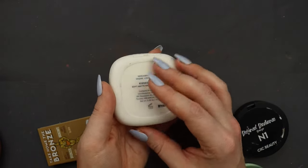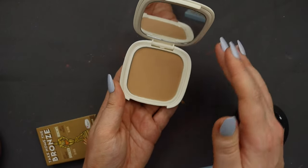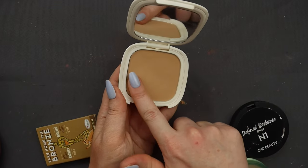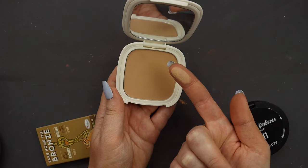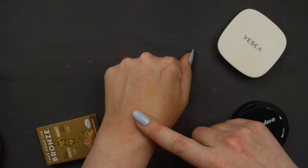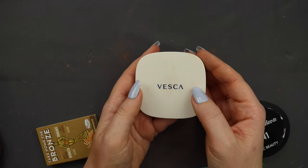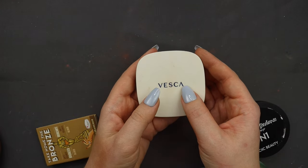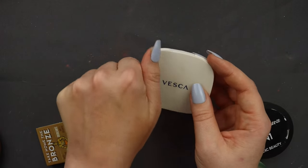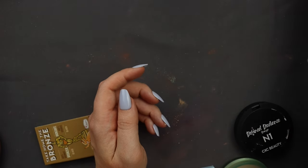Then I have a bronzer from Vesca Beauty — the Kiss by Rio bronzing powder. I really liked this; it's kind of similar to the Charlotte Tilbury fair shade. This was an indie brand and I believe they actually closed down their business, which makes me sad. I remember liking it but I'm not sure how I feel now, so I'm going to put this in the maybe pile.